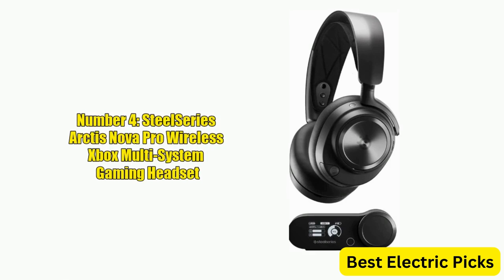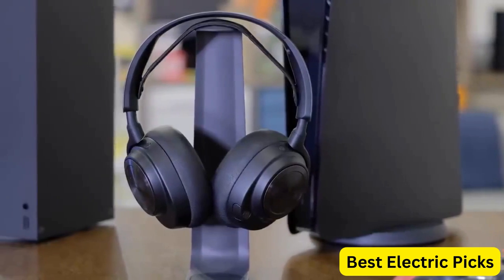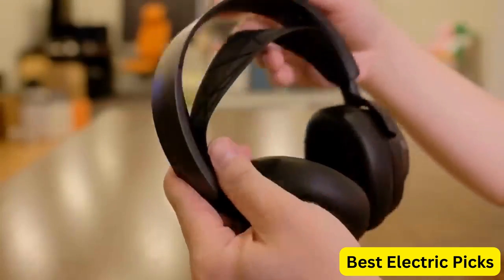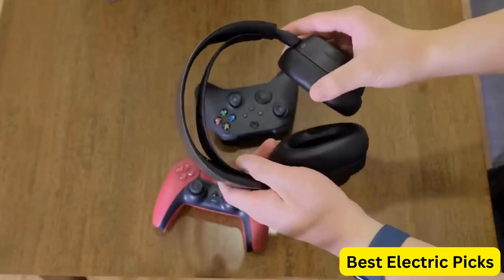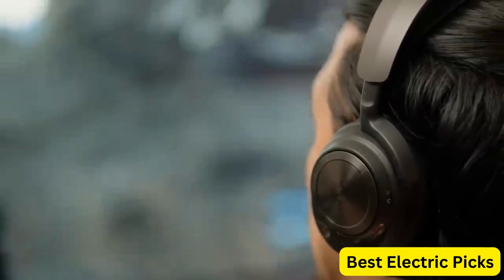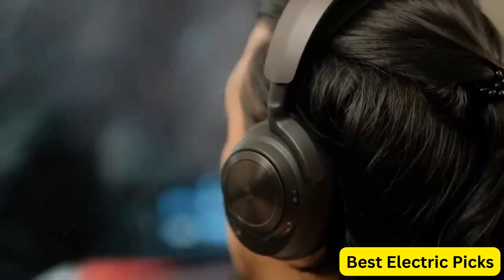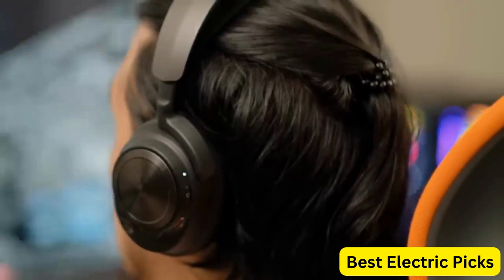Number 4: SteelSeries Arctis Nova Pro Wireless Xbox Multi-System Gaming Headset. The SteelSeries Arctis Nova Pro Wireless Xbox Multi-System Gaming Headset is a premium gaming headset that delivers exceptional audio quality and advanced features. Equipped with hi-fi drivers, the headset delivers crystal-clear audio, while active noise cancellation technology blocks out unwanted background noise. The Infinity Power System ensures that the headset stays powered for up to 20 hours on a single charge, while the ClearCast mic delivers clear and accurate voice communication.